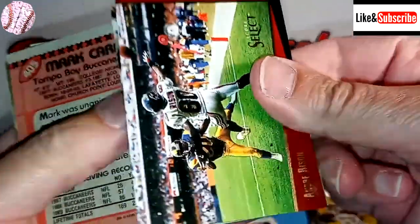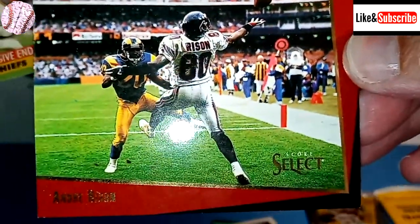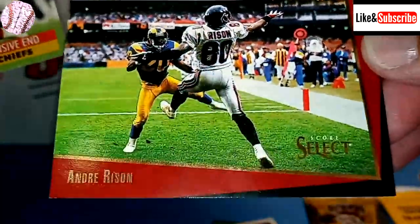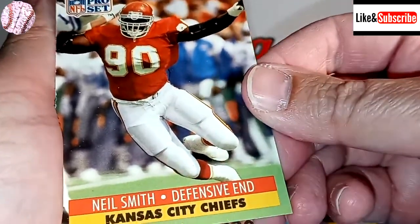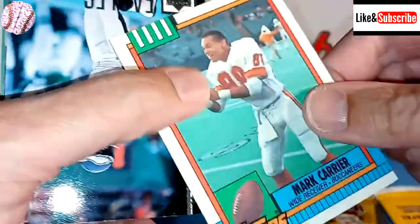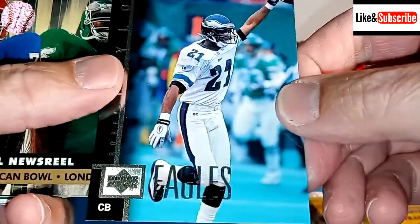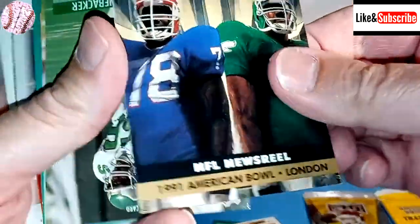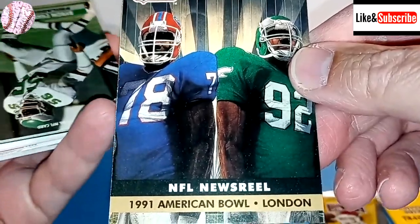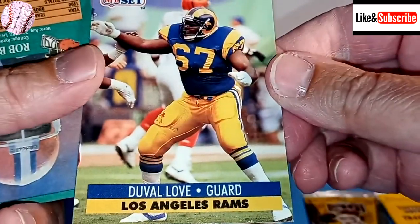We have ourselves a Score Select Andre Risen. Neil Smith of the Chiefs. We have Mark Carrier, wide receiver for the Bucs. We have an Eagles player here, Torrey Taylor. Another Pro Set card, NFL Newsreel — the American Bowl in London. I wonder how long ago they started that. These are just the worst cards of all time. Byron Evans.